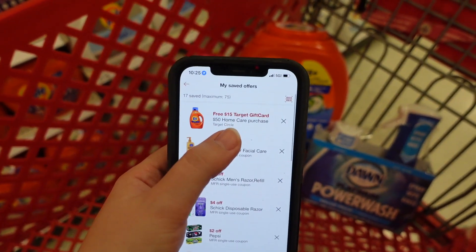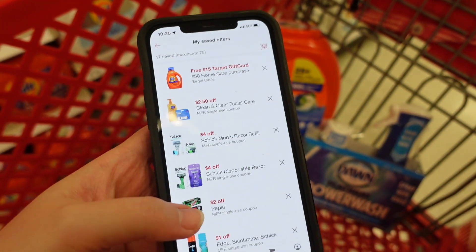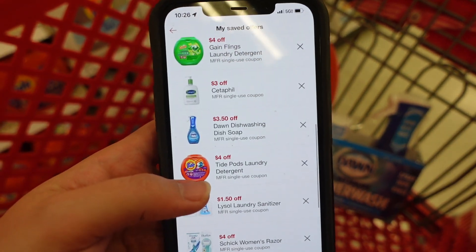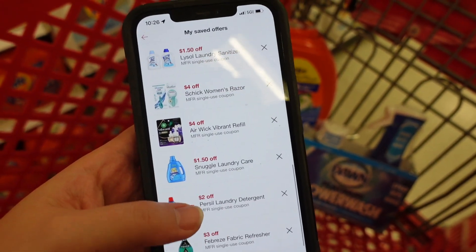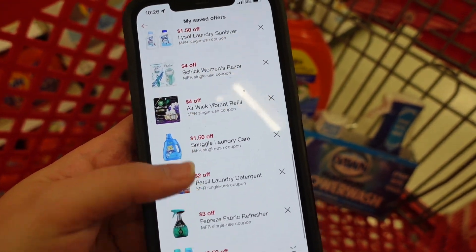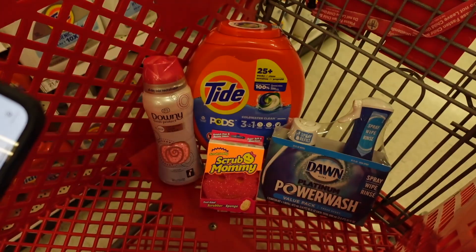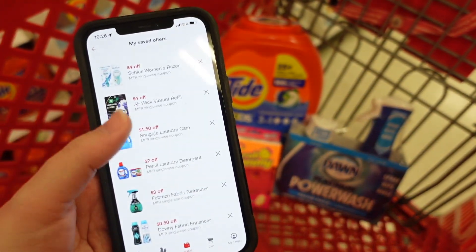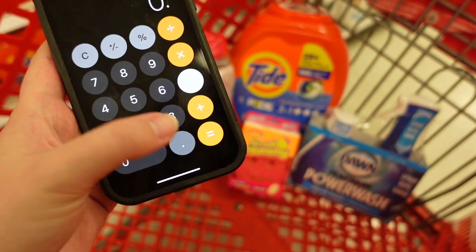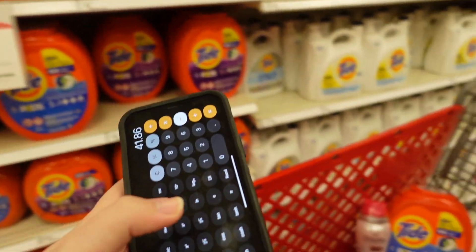First of all, the spend $50 get $15 — you have to actually clip that in your Target Circle app. So I have that clipped. Then we have the $4 off Tide, $3.50 off Dawn, and 50 cents off Downy. There's also a 50-cent coupon for Gain if you go that route, and no digital for the Scrub Mommy. So $4, $3.50, and 50 cents means we're going to pay $41.86.